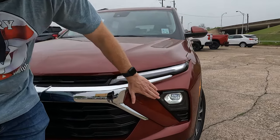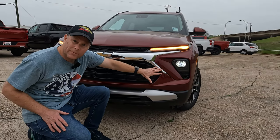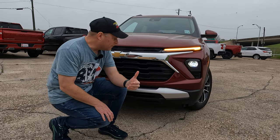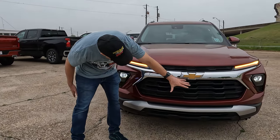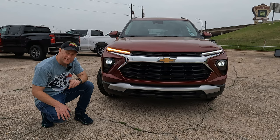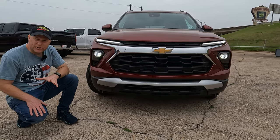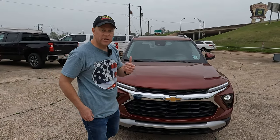LED headlights are down here on the bumper. There are no fog lights, but because of the headlight placement, those lights will shine enough light in front of the vehicle, so that shouldn't be a problem. We have a very nice large grille that fits the vehicle really well. One benefit here is you won't find gloss black or piano black finish — you have silver and a matte black finish, which will not show damage the same way that gloss black will.